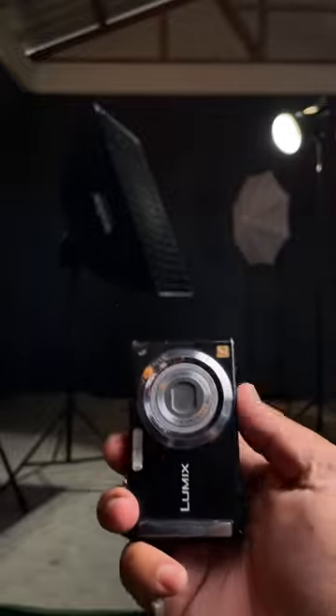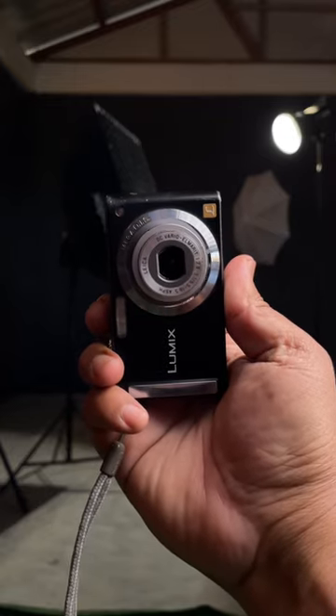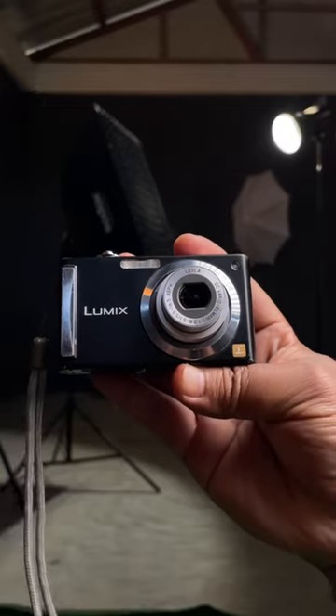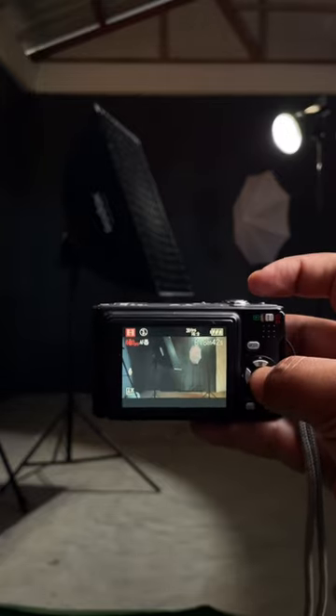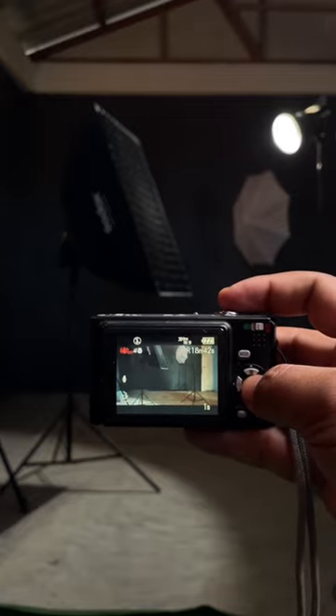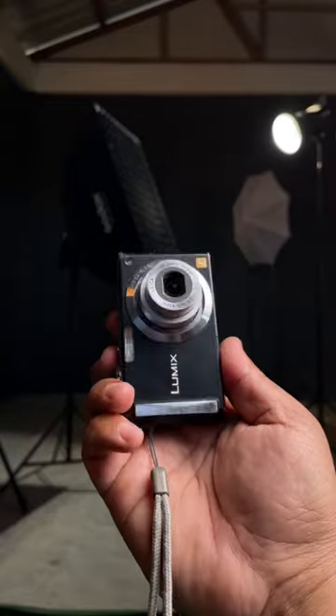Its Leica lens has an aperture of f2.8 to f5.1, and for brighter environments f8.0 to f14.0. It does video recording in WVGA, VGA, and QVGA. It can support storage of up to 32GB and has a 2.5 inch QVGA RGB display screen.